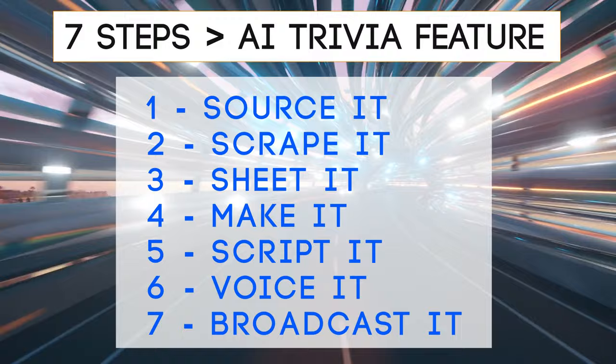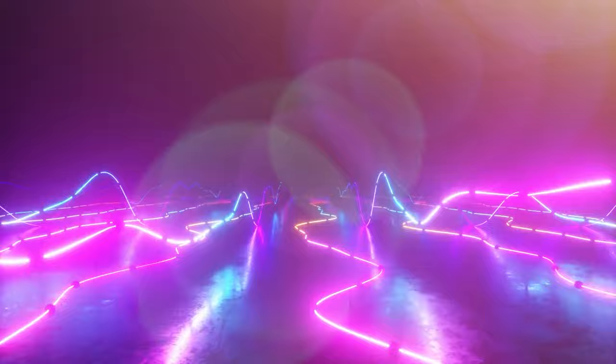The road before us includes seven steps: source it, scrape it, sheet it, make it, script it, voice it, and broadcast it. First up, let's source it. By that I mean you've got to go find some trivia questions.